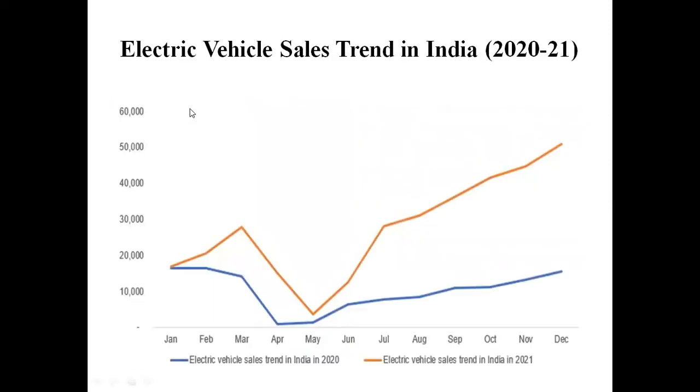This graph shows the electric vehicle sales trend in India for 2020 and 2021. The Y-axis shows units from 10,000 to 60,000, and the X-axis covers the 12 months of the year. Compared to 2020, the 2021 graph is increasing overall.